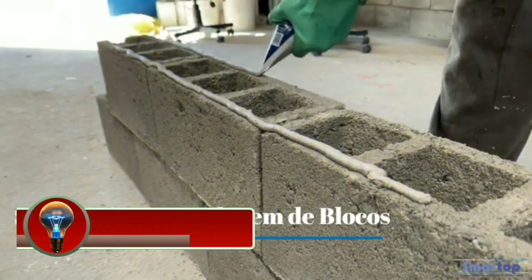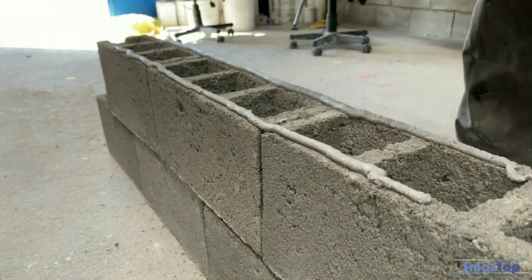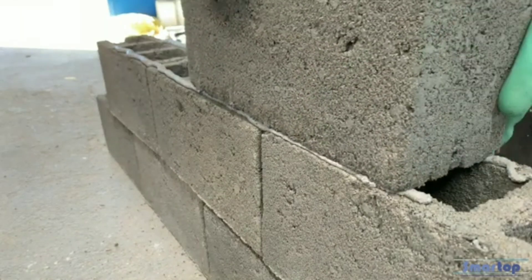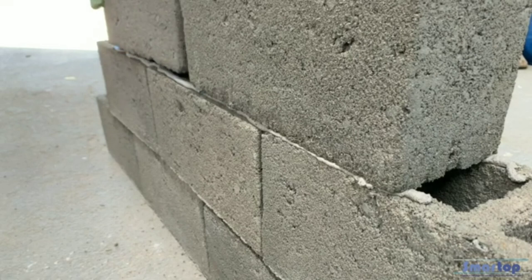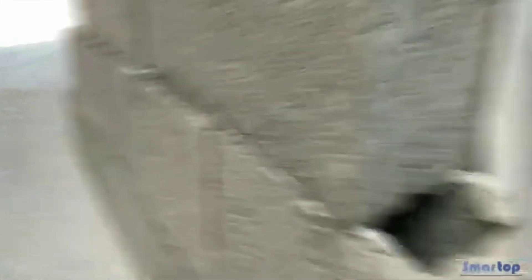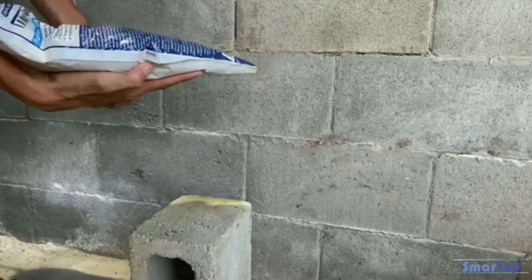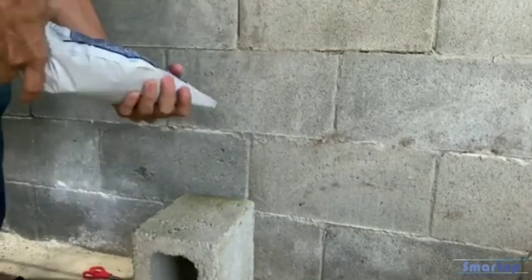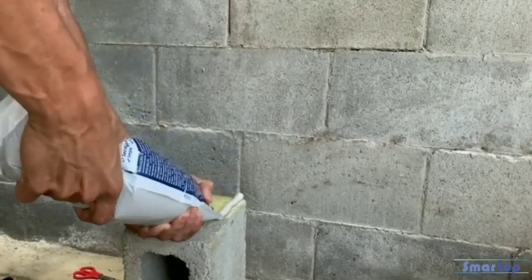Smart Top Smart Mix is a multi-purpose mortar that can be used for a variety of interior and exterior applications, including laying brick, block, and tile, setting stucco, patching concrete and masonry, grouting joints, and adhering decorative items. It is a ready-to-mix formula that is easy to use and can be applied with a trowel or brush. Smart Top Smart Mix is also weather-resistant and can be used in both hot and cold conditions.